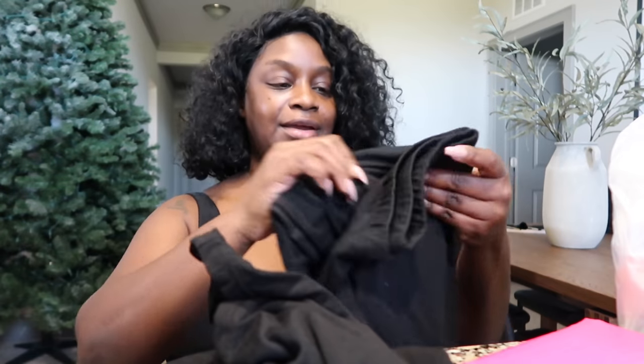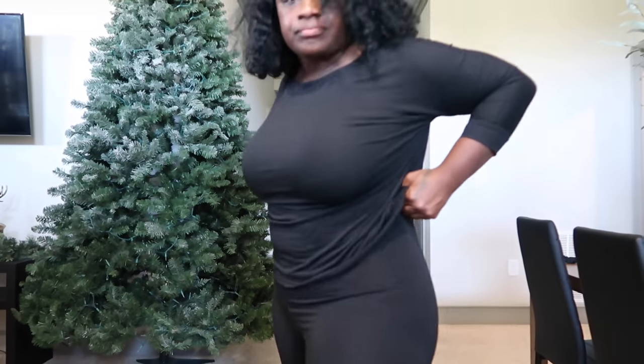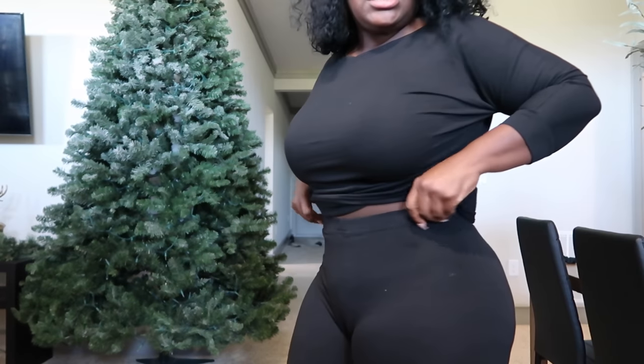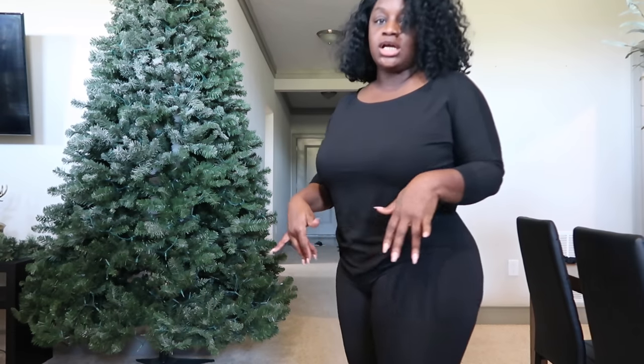Oh it's a little outfit! Okay, so it looks like some black tights. I'm gonna try this on for y'all real quick. If y'all want to get this little outfit, I would say that it runs a little bit small because this is an extra large and it's fitting me like a medium. I'll put my glasses back on.